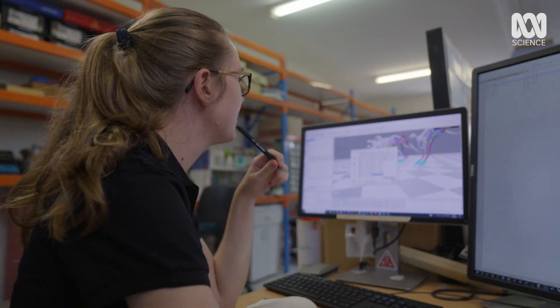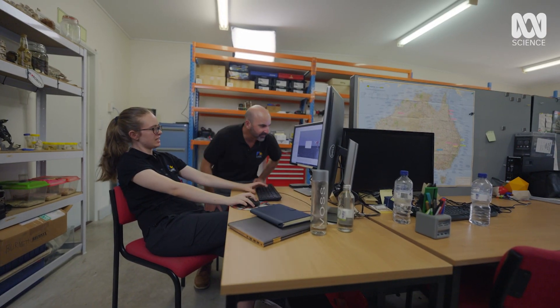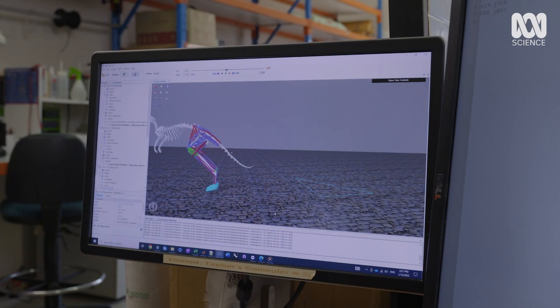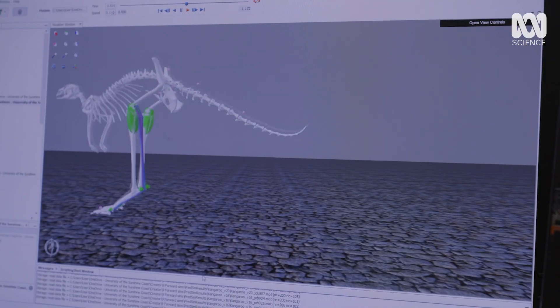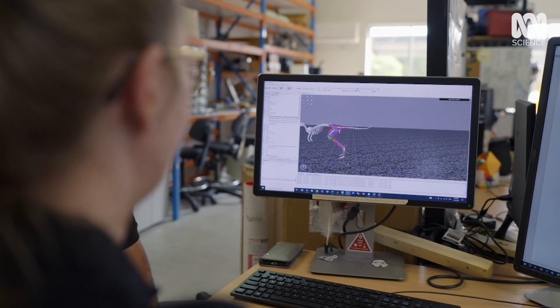The team have used their knowledge of the eastern grey's anatomy to build a computer model with a 50 kilogram model hopping at multiple speeds. This model can be scaled up to test if kangaroos can become too big to hop.